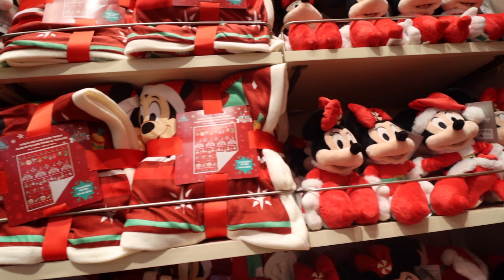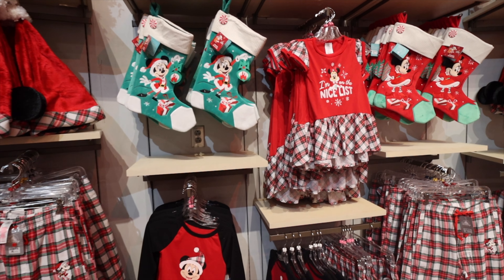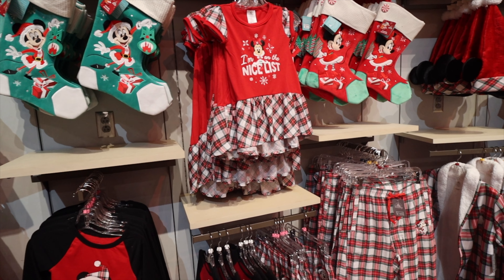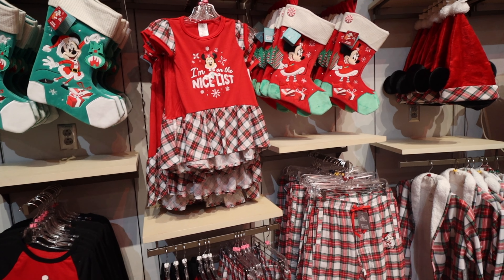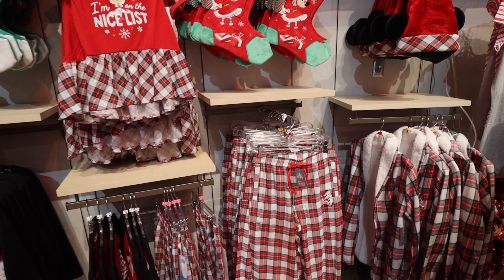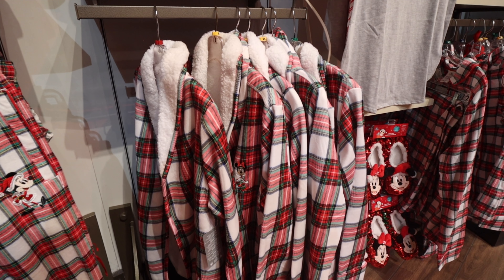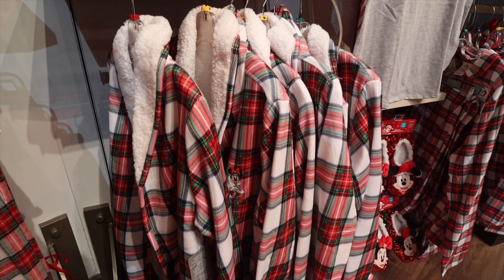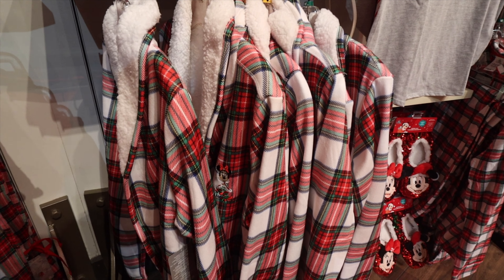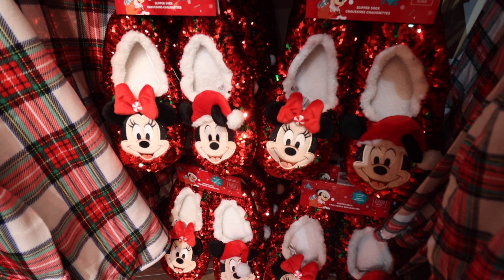There are throw blankets, Minnie plush, a lot of great holiday plushes, stockings, kids' clothing, pajama bottoms, and more Santa hats. If you look in the bottom right you can actually see a jacket that's super nice — it's got a fluffy collar with a plaid design. I think those are going to be so popular. Minnie's right on the front — it's a very light jacket with that fluffy collar.